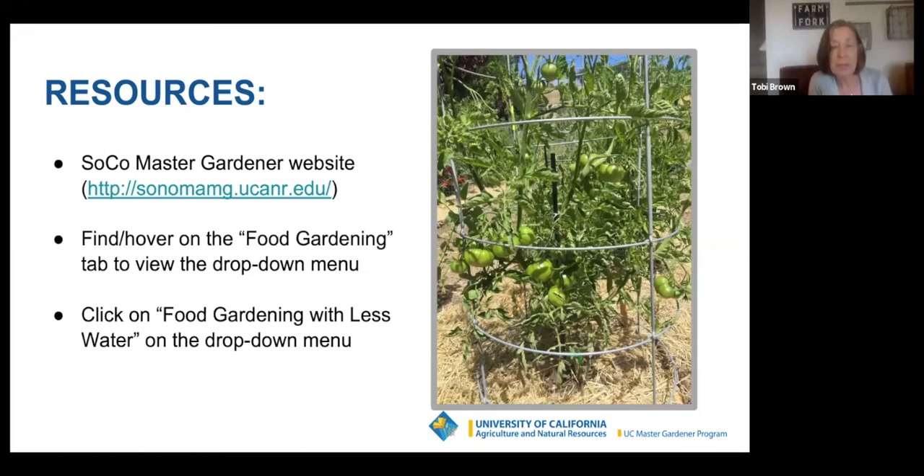There are lots of resources — you can go to our Master Gardener website and I'll give you the QR code at the end. One of the things Kitty is going to talk about is tomato supports. Here is a green giant tomato getting started in my Texas tomato cage. We are still in a drought, so we have lots of information on food gardening with less water in our drop-down menu, including an article on growing tomatoes with less water.